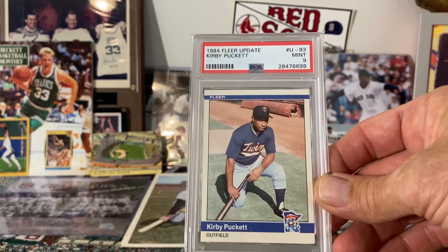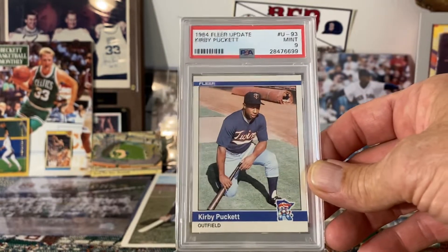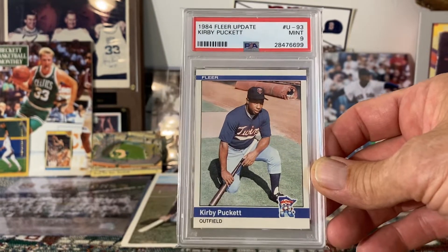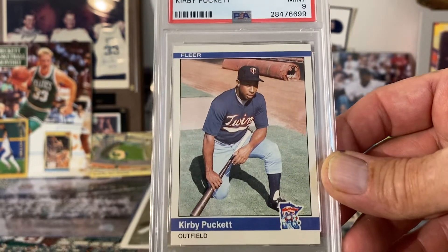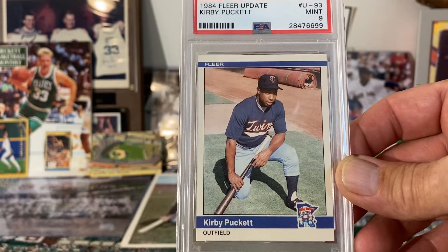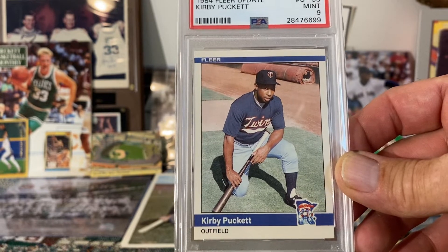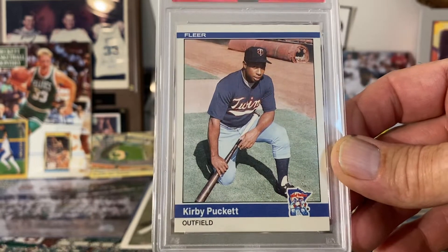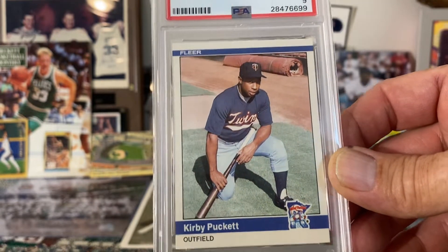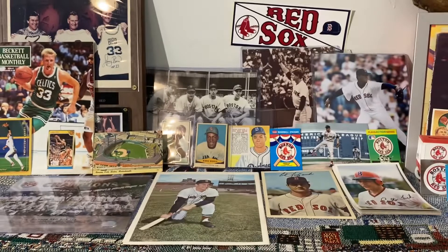The first one is this beautiful 1984 Fleer Update Kirby Puckett. I'm a big fan of the 1984 Fleer set — I like the design, and I really like the image here of a young Kirby. Just pretty neat the way he's posed there. It kind of reminds me of anybody who's ever played high school baseball — probably has posed for a photo in a similar fashion at one time or another.